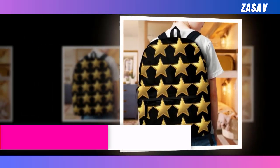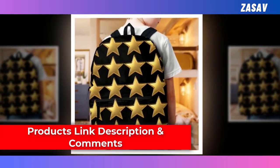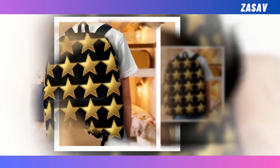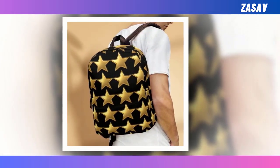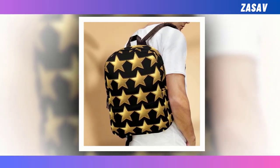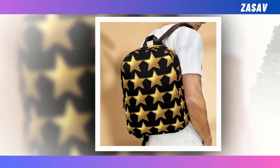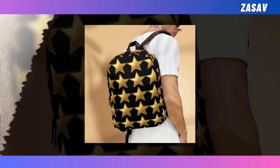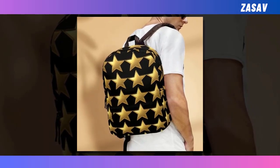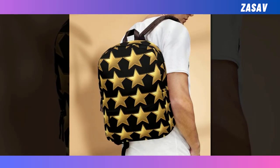But what truly sets our backpacks apart is their enchanting design. Embrace your individuality and make a statement with our unique celestial motif, guaranteed to turn heads and spark conversations wherever you go. Elevate your style and functionality with our mini Golden Star Backpacks, where every journey becomes a celestial adventure.